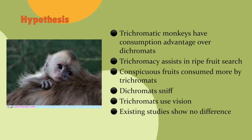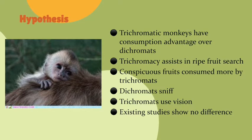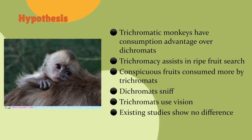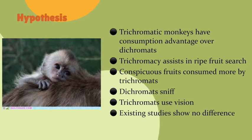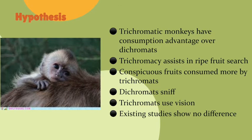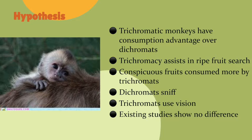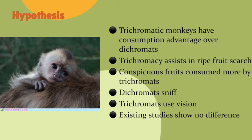It is assumed that trichromacy assists in the search for ripe fruit amid green leaves due to the stability of the color signal even in dappled lighting of the forest. If fruit detection and selection could improve foraging efficiency, natural selection should favor the ability to detect different fruit colors, leading to an evolutionary strong force that shapes primate sensory adaptation. Since dichromats have vision deficiency, they rely on the sense of smell — that is why they are observed to sniff cryptic fruit to determine whether they are ripe.